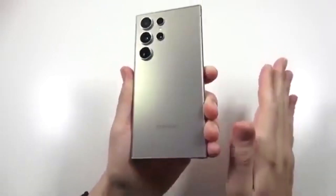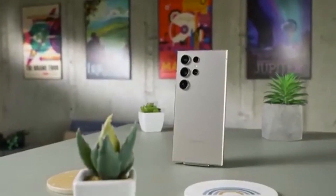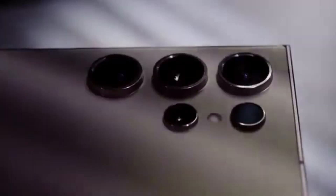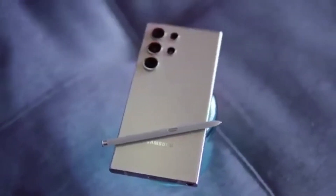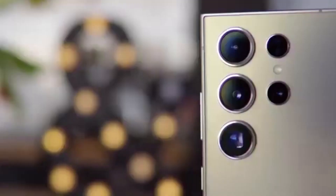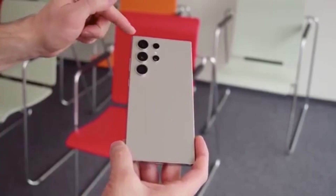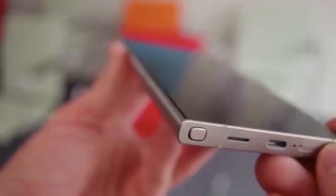Six One UI 7 settings Samsung Galaxy users should change right now. Just updated your Samsung Galaxy to One UI 7? Don't stop at the new look — some hidden settings could totally level up or ruin your daily experience. Here are six changes you should make ASAP to get the most out of your phone.